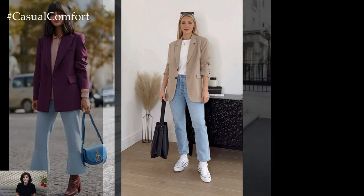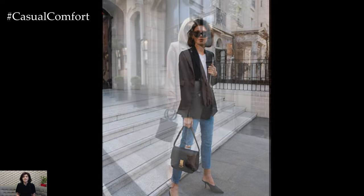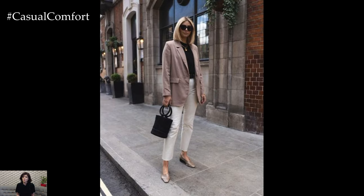Whether you're heading to the office, meeting friends for brunch, or going out for a casual evening, this classic combination exudes effortless style and polished elegance.